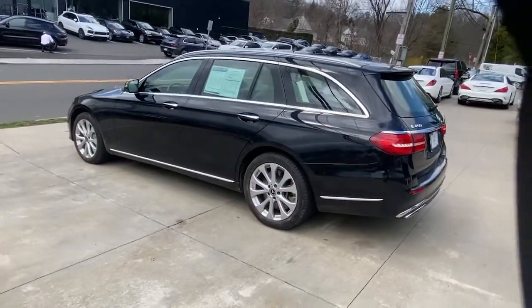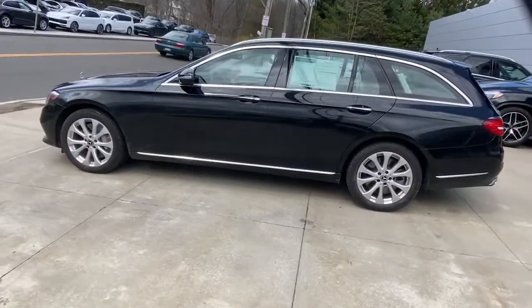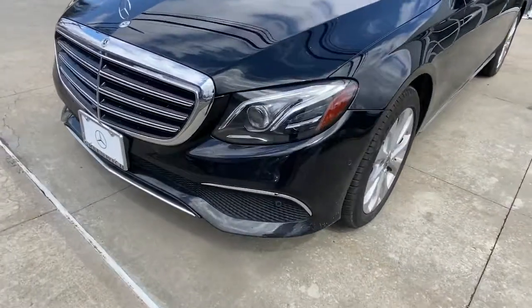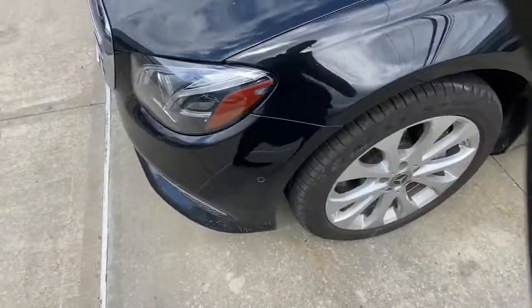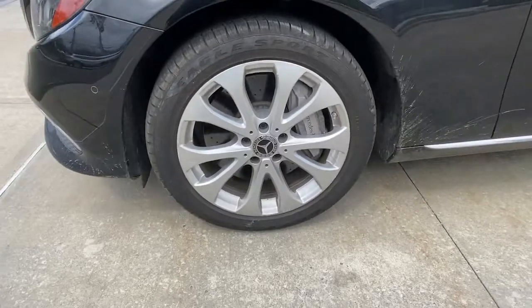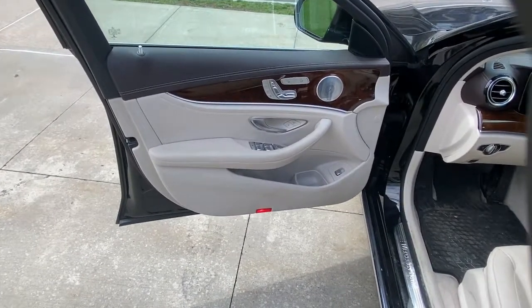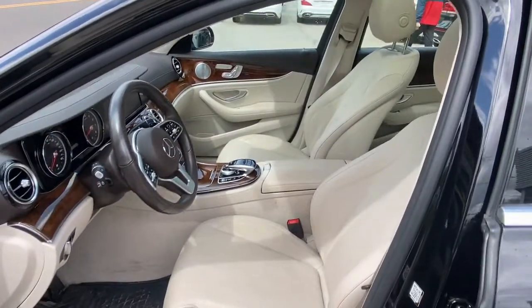These are just some of the great options this vehicle comes with: Panoramic Roof, Navigation System, Keyless Entry, Sun/Moon Roof, Power Lift Gate, Fog Lamps, Blind Spot Monitor, Electronic Stability Control, Seat Memory, and Trip Computer. Meet us at the intersection of style and efficiency.